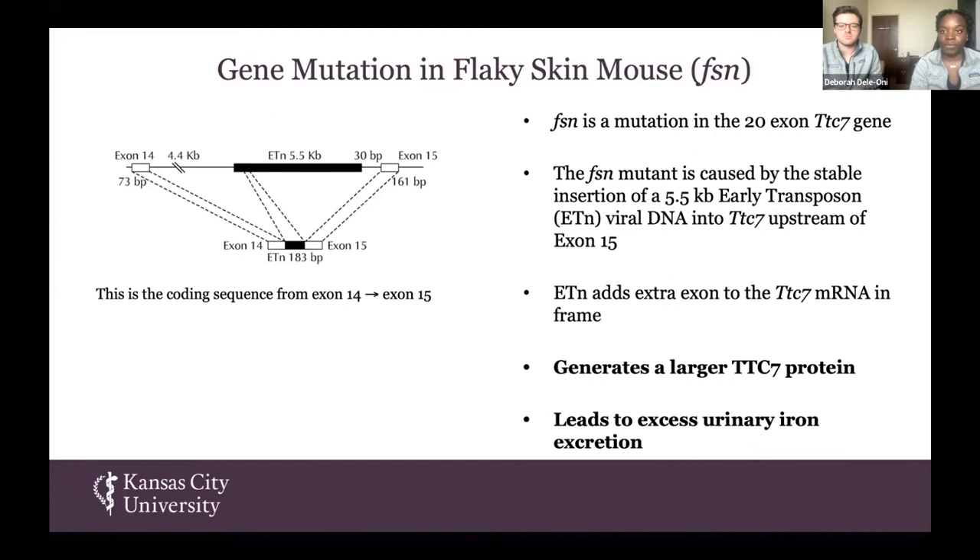A little bit about the gene mutation: it's an FSN mutation in the 20-exon gene of TTC7, and this mutation causes an insertion of a viral transposon into TTC7 upstream of exon 15. This adds an extra exon to the TTC7 mRNA frame, which then will create a larger TTC7 protein. Mice that are heterozygous for FSN will have half normal protein and 50% abnormal protein. They'll still have the excess iron excretion, which is something that we wanted to leverage.